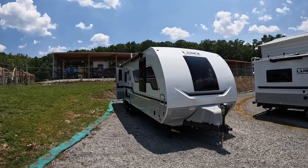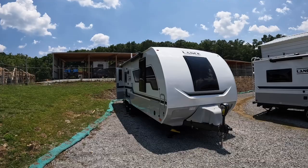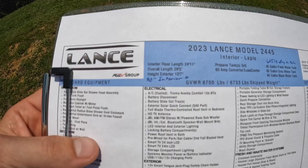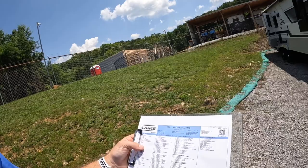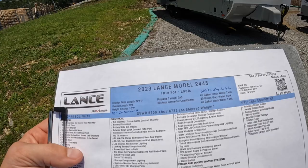Our main star of the show today is going to be this 2023 Lance 2445. This is the perfect family size camper. It comes in at an interior length of 24 foot 11 inches and overall 29'5". It gives you 80 inches of interior height. It's perfect for a family or if you like to take a couple with you on your camping trips. It's got a queen size bed in the front and large bunk beds in the rear rated for 250 pounds each. This camper comes in weighing at 6,733 pounds the way this one's equipped.